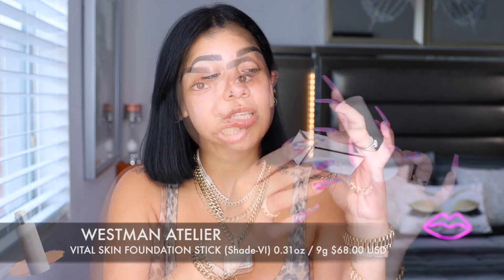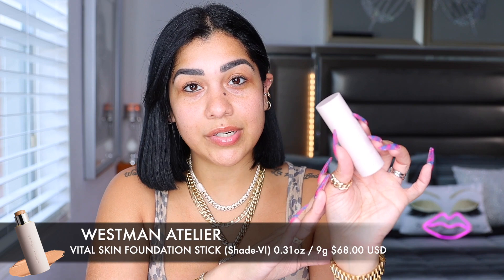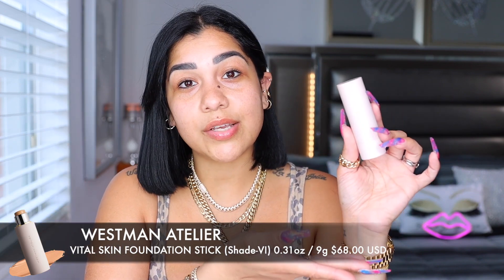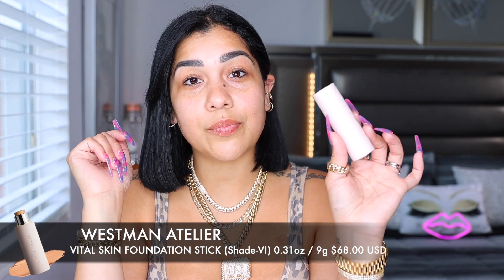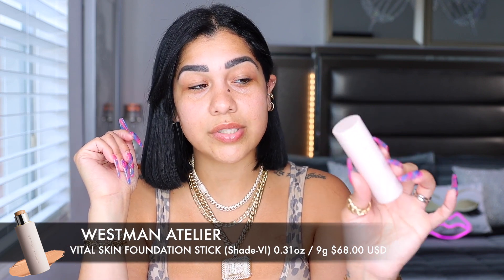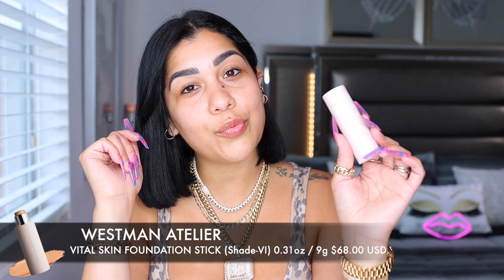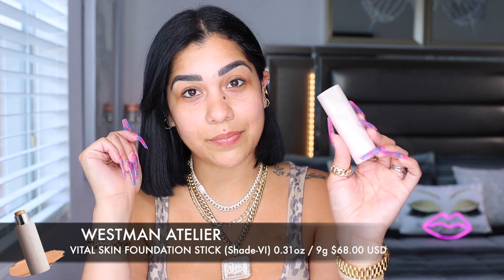The packaging for all the products is this beautiful soft baby pink. On one side we have 'Westman Atelier' and Gucci Westman's name, and on the other side of the box you'll find the shade of the product inside — no confusion. Shades come in Roman numerals; this one is VI, which in regular numbers is number six — a medium neutral with caramel undertones.